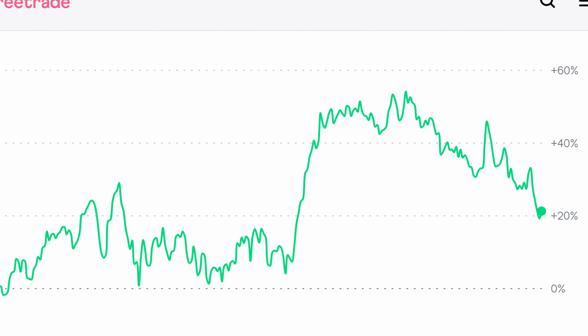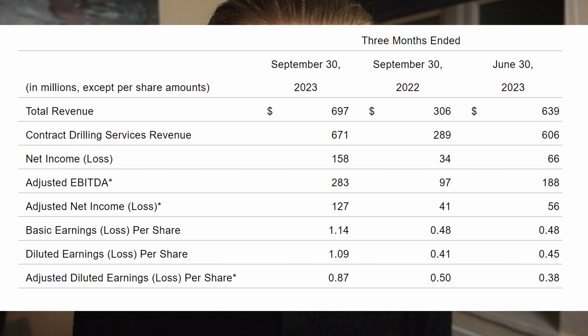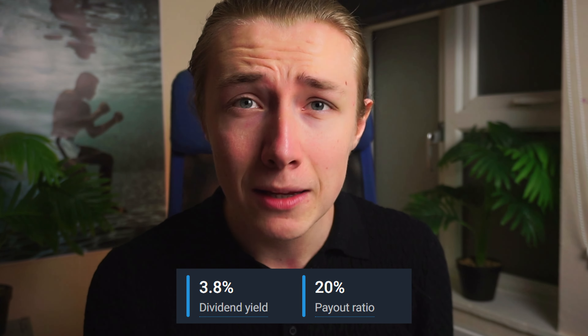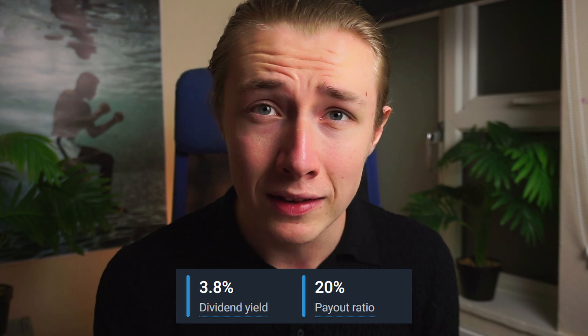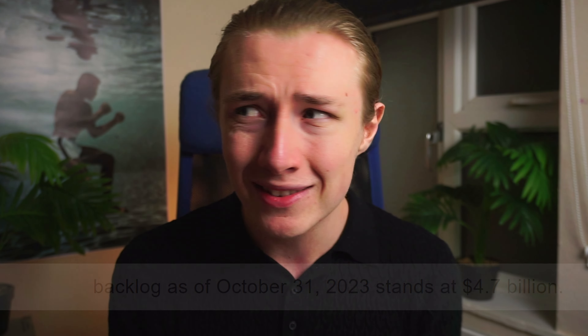Year to date this stock is up 17% but remains at an attractive price to earnings ratio of 12.6 times. It has high profit margins of over 19%, and as of Q3 it saw an increase of 128% year over year in revenue and 138% year over year in earnings per share. This stock may interest dividend growth investors with a dividend yield of 3.8% and a very low payout ratio of 20%. As of October, this stock has a backlog of contracts worth $4.7 billion, compared to a market capitalization of $6 billion.